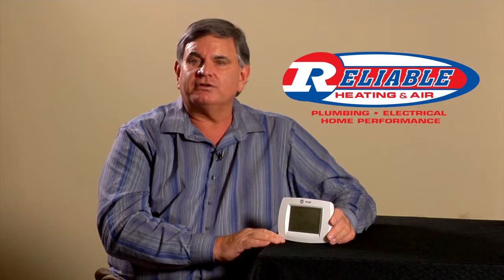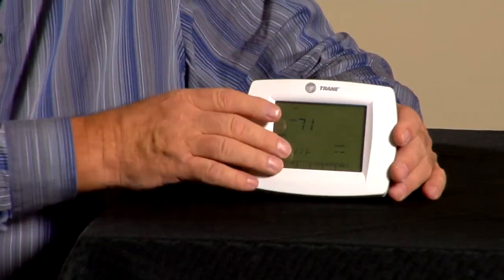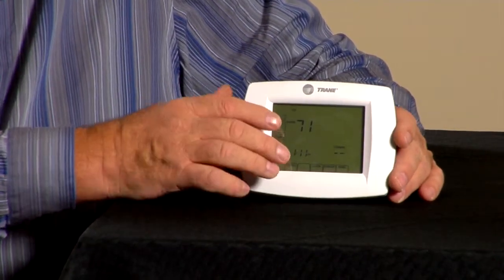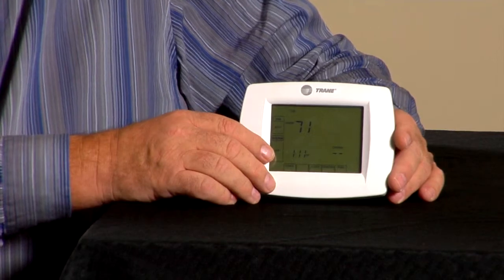There are many reasons to consider installing a programmable thermostat. Some of the obvious ones are so you can turn it back at night — you don't waste energy heating and cooling your home when you're asleep. Most people can sleep in a cooler or slightly warmer home, so you don't want to leave your unit running at the same temperature as during waking hours.